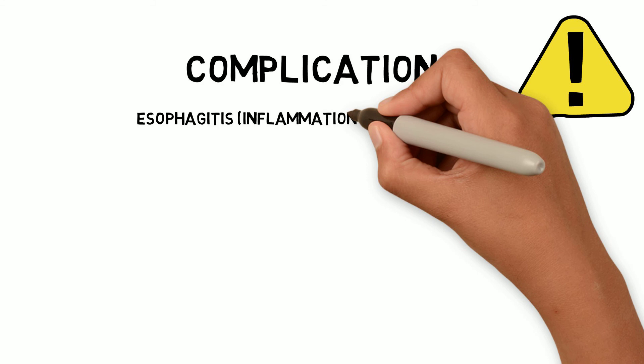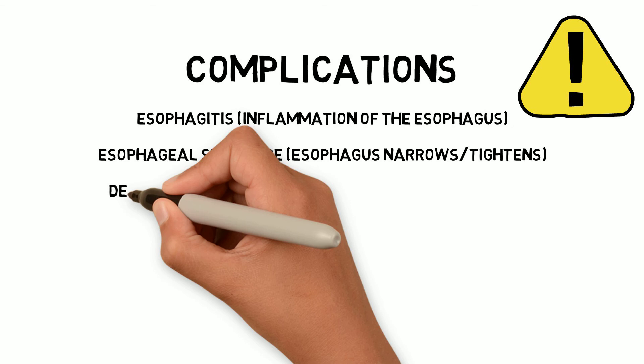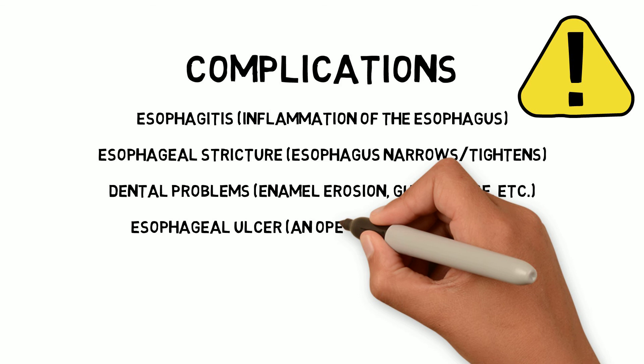GERD complications include esophagitis, which is inflammation of the esophagus; esophageal stricture, which causes problems with swallowing when the esophagus narrows or tightens due to damage from stomach acids that cause scar tissue to form; teeth enamel erosion, gum disease, or other dental problems; and esophageal ulcer, an open sore in the throat that can bleed, cause pain, and make swallowing difficult, due to stomach acid wearing away tissue in the throat.